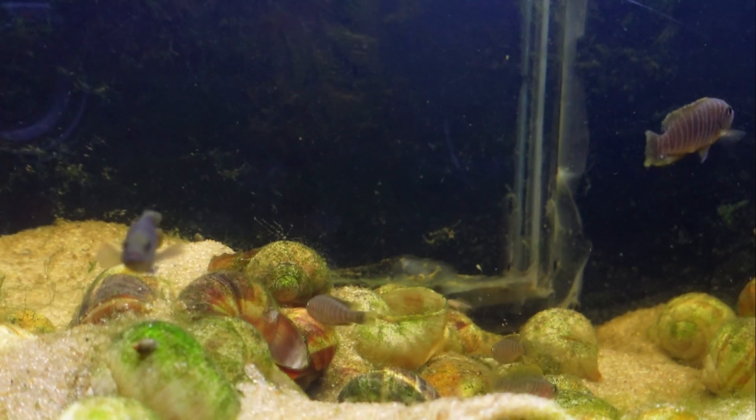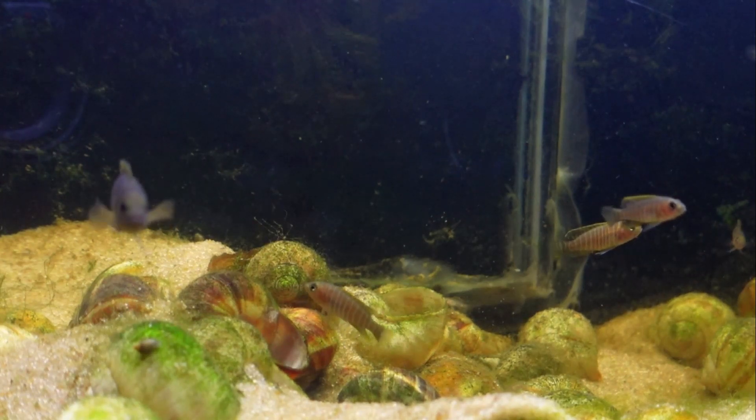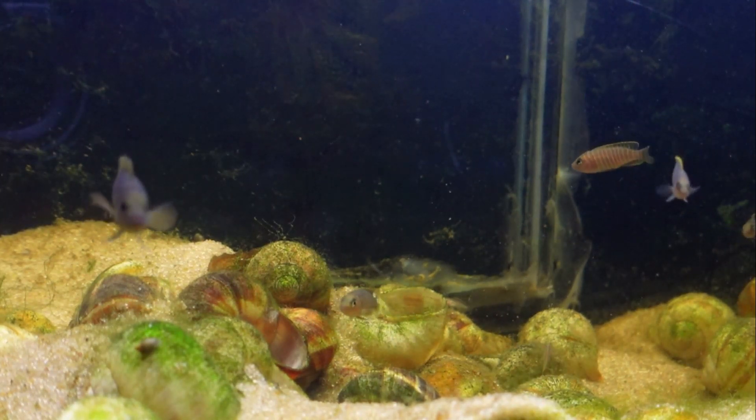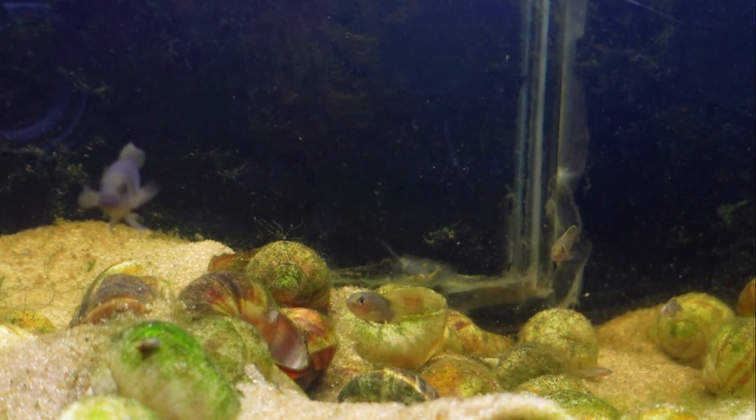I have found the Neolamper Logos Similis to be one of the most rewarding fish that I've kept in the aquarium hobby. Their unique personality, hardiness, and ease of breeding make them a great addition to your fish room or your home aquarium.